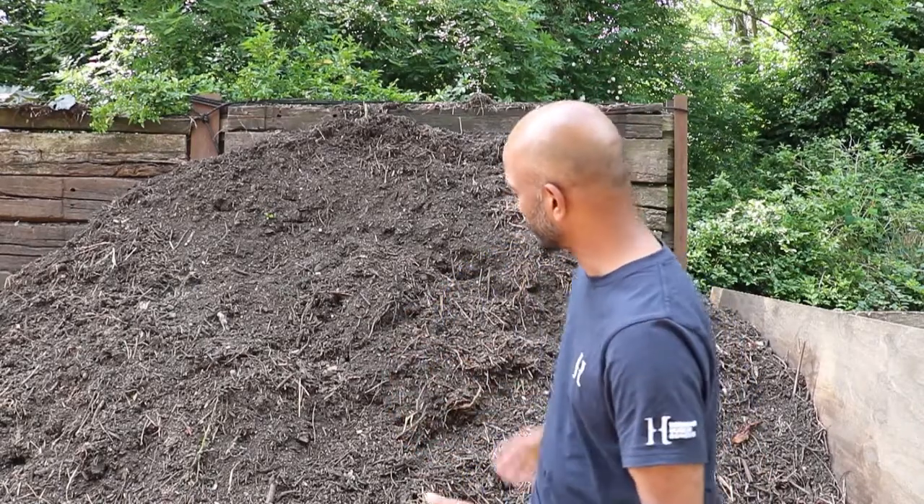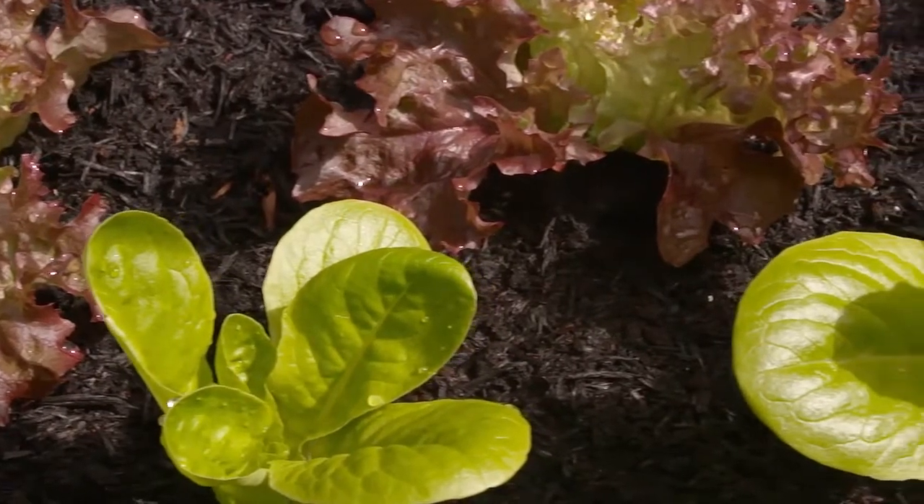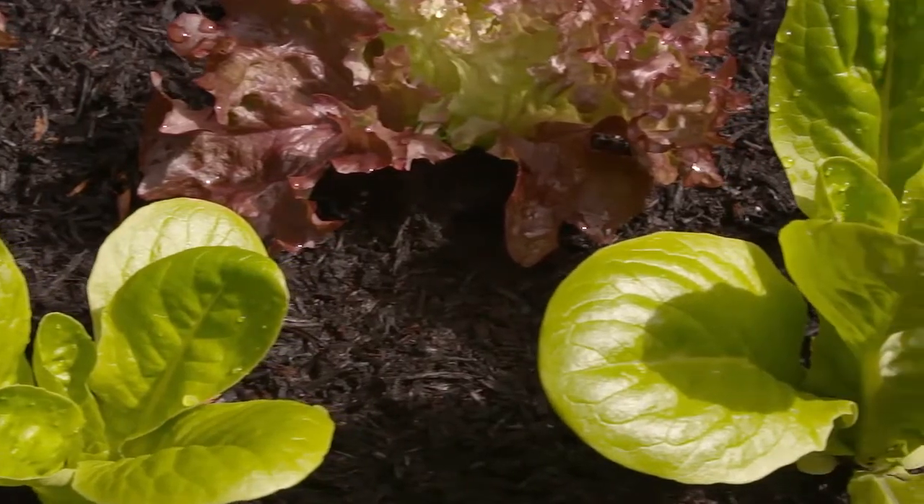So firstly, what is compost? Compost is essentially broken down organic material — so that might be kitchen waste, it might be garden material, it might be the straw from your rabbit hut. Any of those things that were once natural and have then broken down into what we see here as soil, a soil-like material that's really good for the garden.